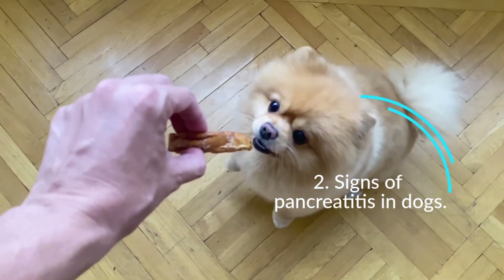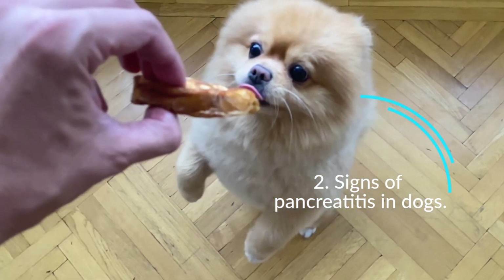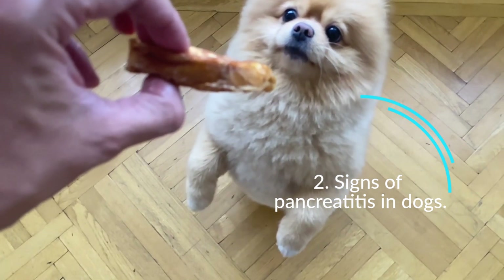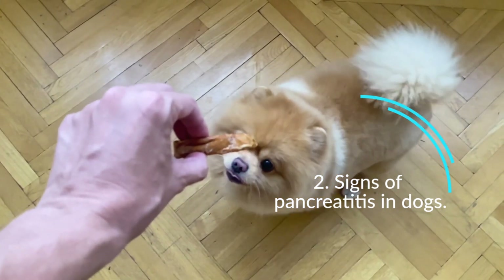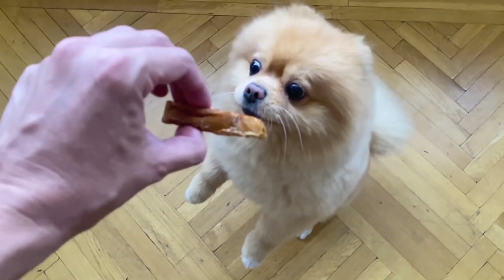Signs of pancreatitis in dogs most often range from lack of energy and decreased appetite to symptoms affecting the gastrointestinal tract, such as nausea, vomiting, stomach pain, diarrhea (sometimes with obvious blood), dehydration, and fever. In more severe cases, difficulty breathing, collapse, life-threatening shock, or death may occur.